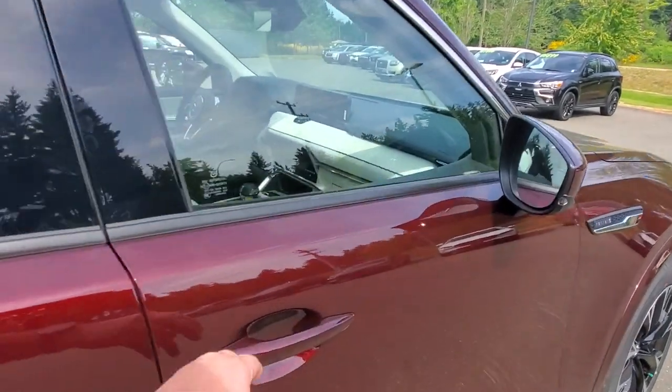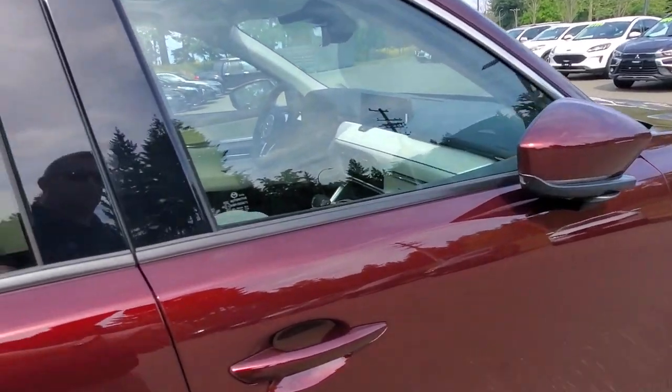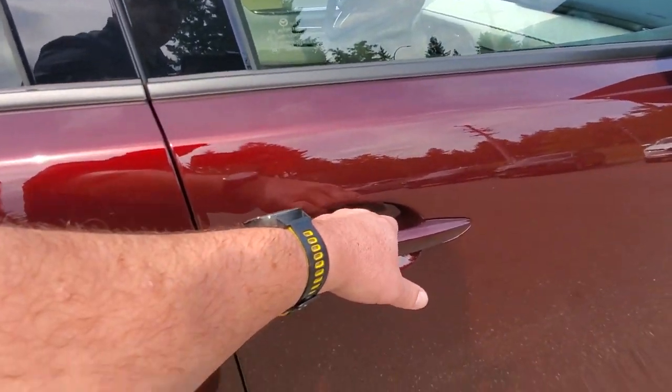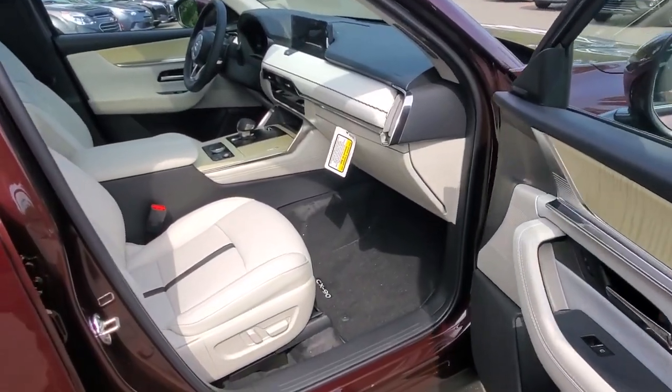You've got touch-sensitive door handles for locking, and when you lock it up the mirrors fold in. Then you just grab the handle to unlock it and the mirrors unfold — just like that.